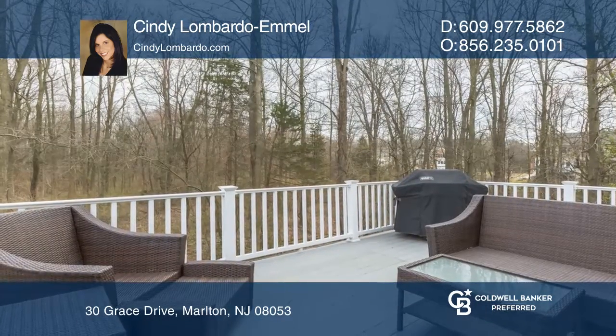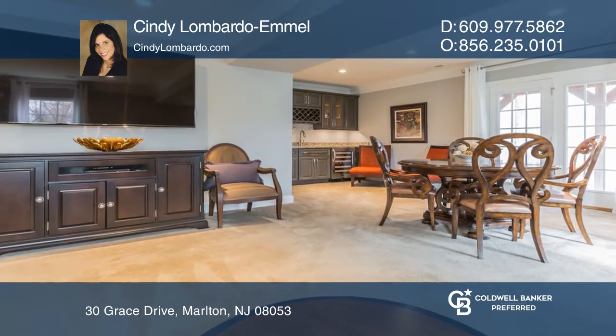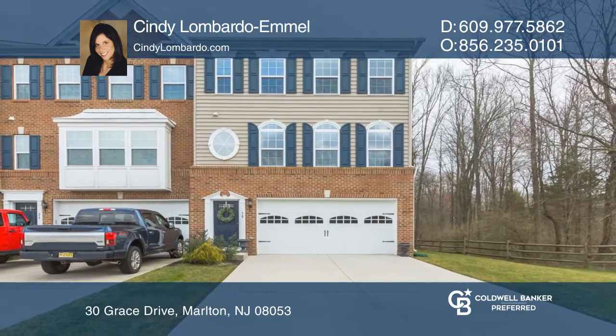The lower level offers a stunning rec room complete with surround sound and a wet bar. See how you can unwind in your new home by calling Cindy Lombardo-Emile today.